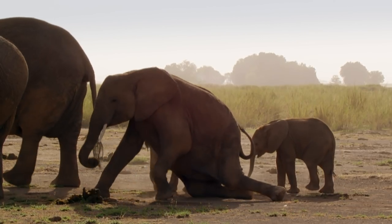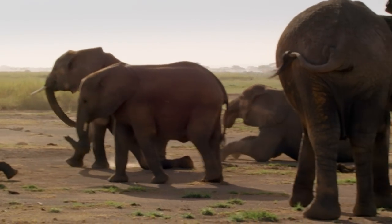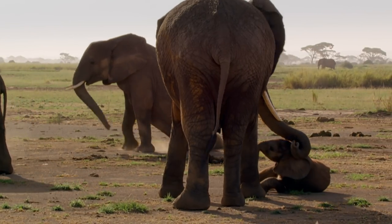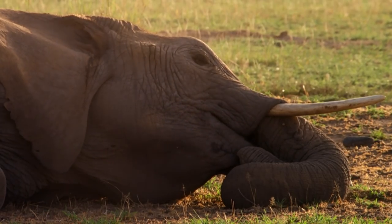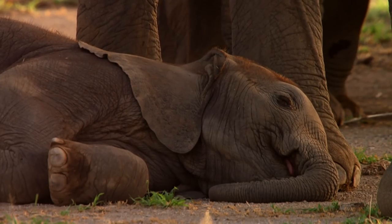Most elephants are heavier than the weight of two cars and are the largest living land mammals. So it's easy to understand how it can be quite tricky for them to get up. Oh, just five more minutes, please.